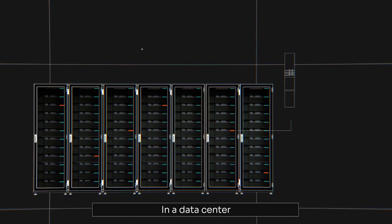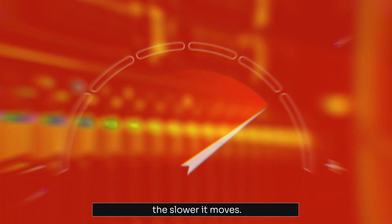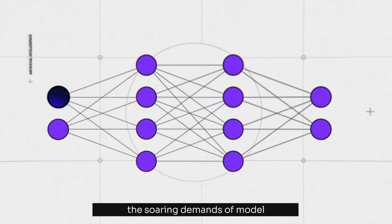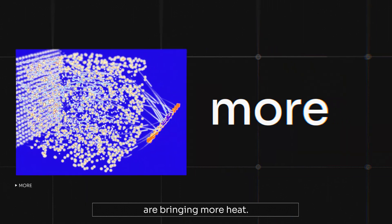Heat. In a data center, it's the performance killer. The hotter your hardware gets, the slower it moves. And in today's artificial intelligence clusters, the soaring demands of model training and inference are bringing more heat.